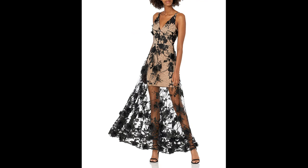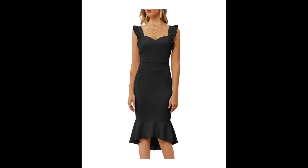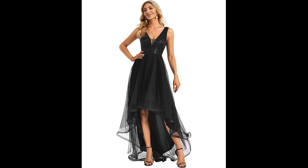It can be worn to a fancy party or a more casual event. It is perfect for a night out on the town, a wedding, or a special occasion. All in all, a black high-low cocktail dress is a stylish and versatile option for any woman looking to make a fashion statement.